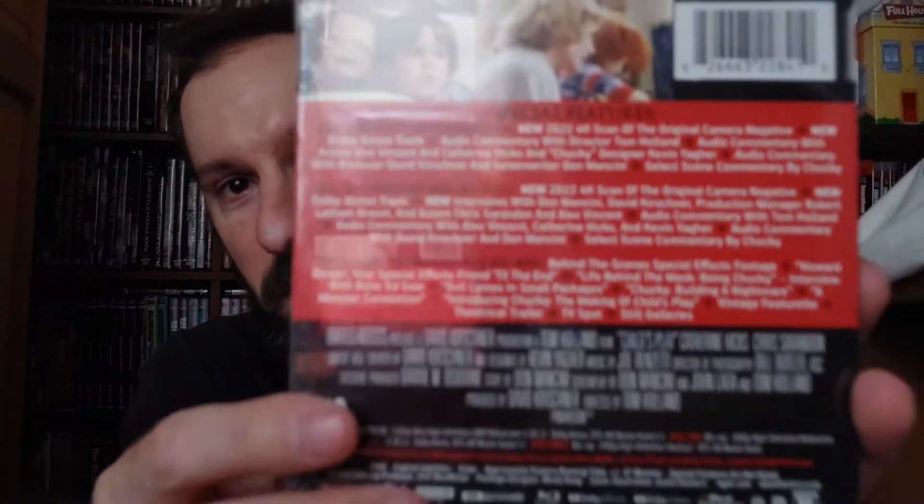First off, we have Child's Play — the first one, the original, on 4K. My phone records from the front lens so it doesn't focus the way it should, but it comes with special features. Disc 1 is the Feature Film 4K UHD with a new 2022 4K scan of the original camera negative, new Dolby Atmos track, audio commentary with director Tom Holland, audio commentary with actors Alex Vincent and Catherine Hicks and Chucky designer Kevin Yeager, audio commentary with producer David, screenwriter Don Mancini, and select scene commentary by Chucky. Disc 2 is the Feature Film on Blu-ray.